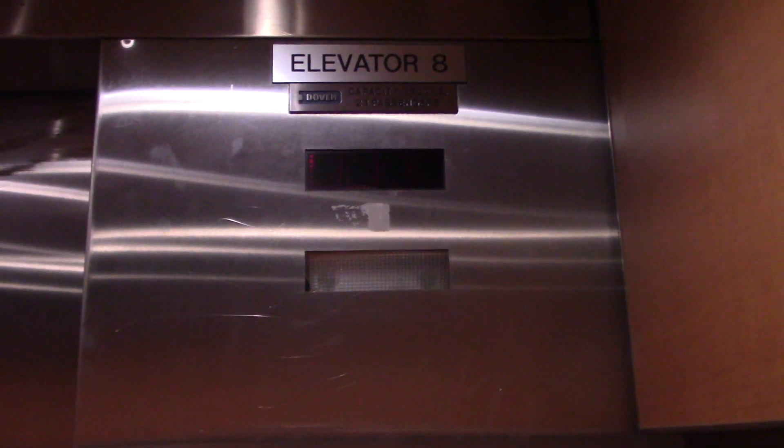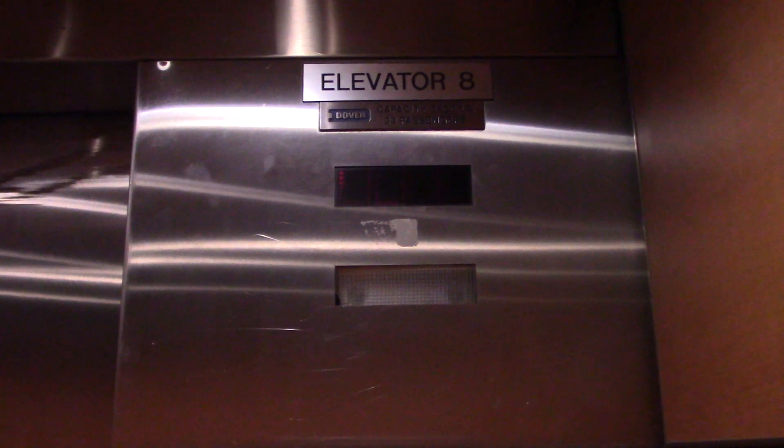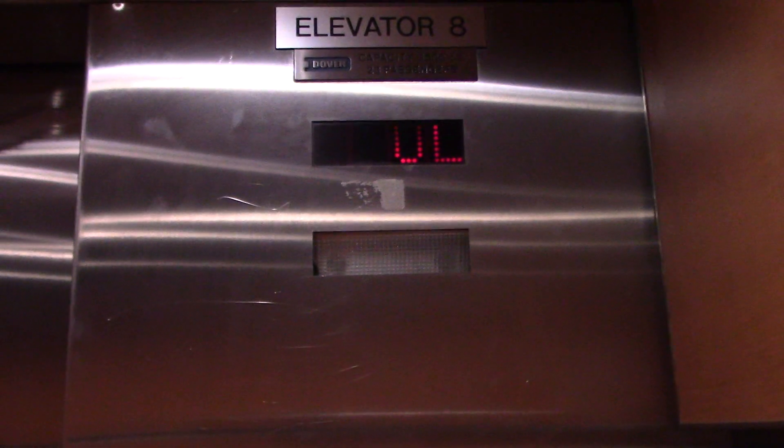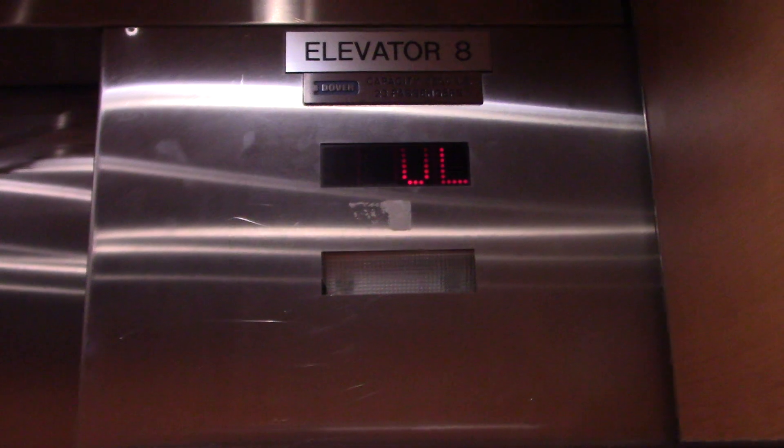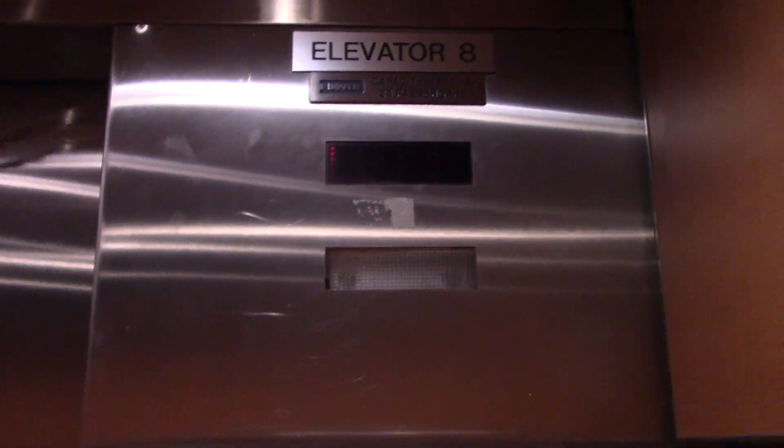This is the elevator at the Wilbrook Mall in Wayne, New Jersey. It's a Dover. 88 phone. It's a 3,500 pound chassis.